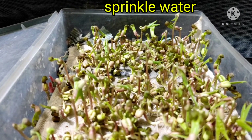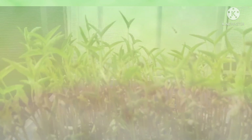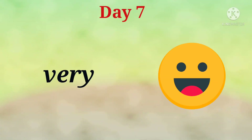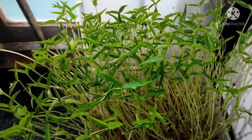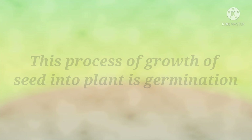Sprinkled water. Day 6: Growing a little bigger. Day 7: Very big. This process of growth of a seed into a plant is germination.